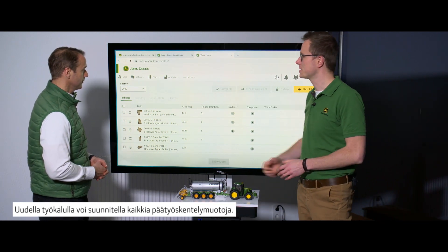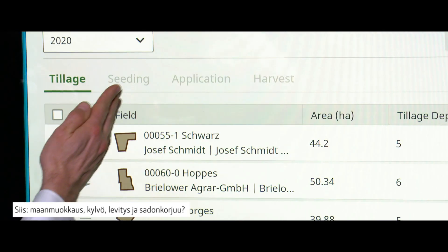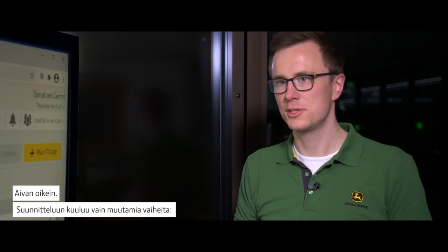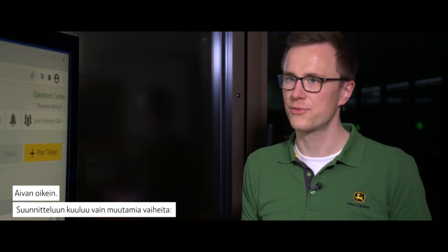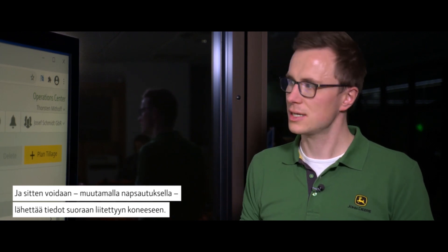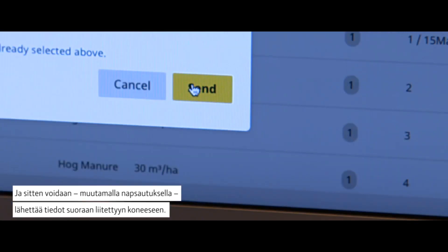All four main operation types can be planned in the new tool: tillage, seeding, application, and harvest. While planning, the user just has a few steps. In the first, he defines the work details like products, machines, and operators to use. In the second, he selects the fields, and in the third step he goes into field-specific details like prescriptions or guidance lines.